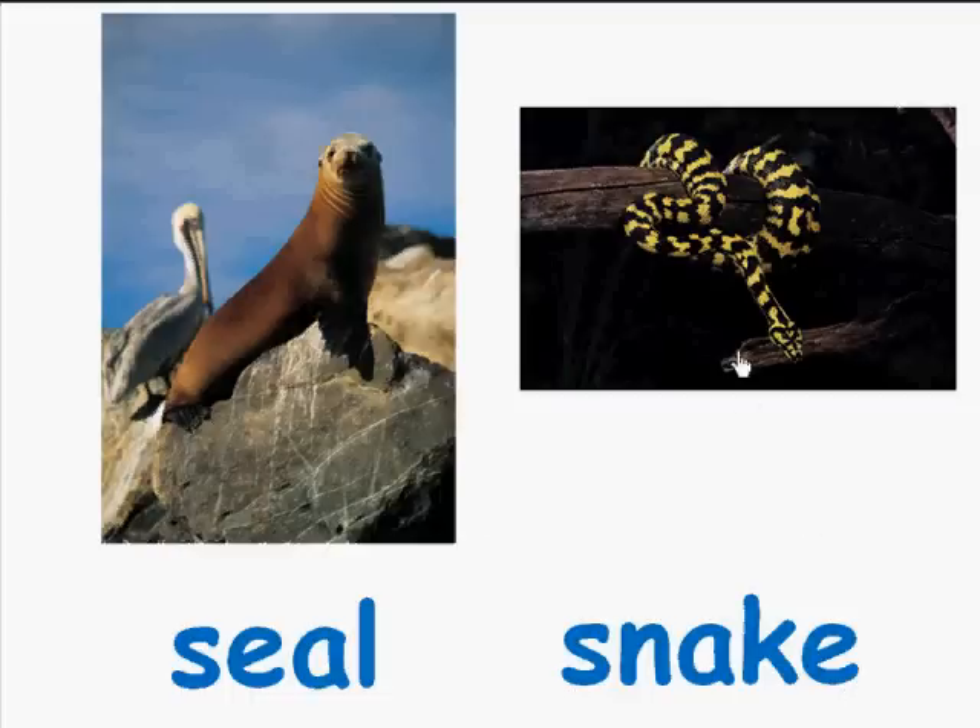Snake. And here we have a picture of a snake wrapped around a tree.